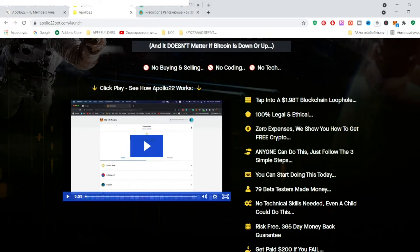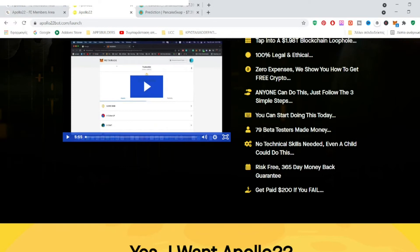You can start doing this today. You don't need any special skills, you don't need to know about cryptocurrencies, you don't need to speak English, drive traffic, build pages, or anything technical like that. Literally anyone can do it, even with a low budget.